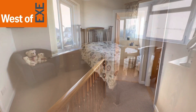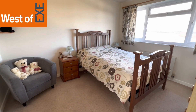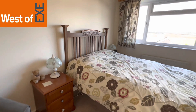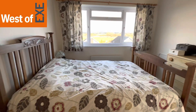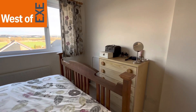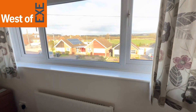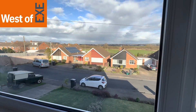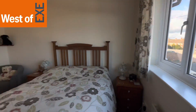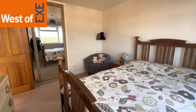Here we have bedroom one — a lovely spacious double bedroom situated at the front of the property, with a window offering wonderful views over the adjoining fields and marshland towards Topsham and Woodbury Common in the background. Some really lovely views. There are also sliding mirror doors to a built-in double wardrobe.